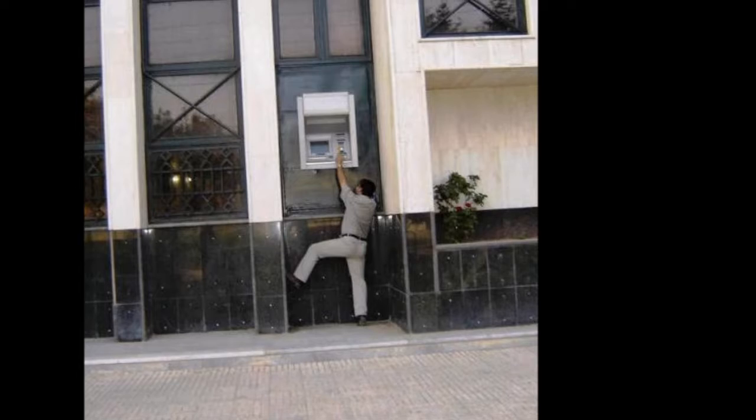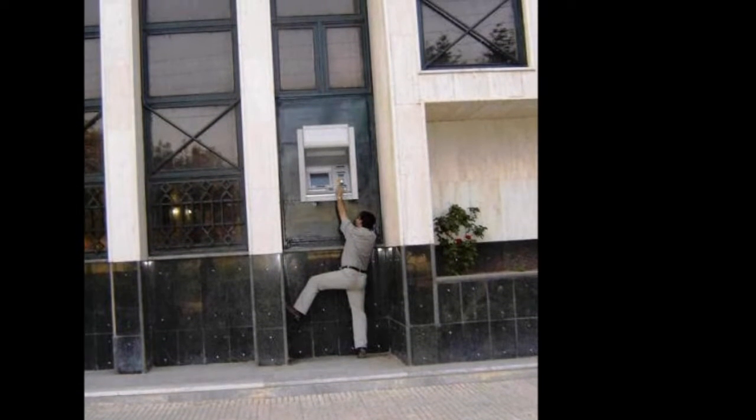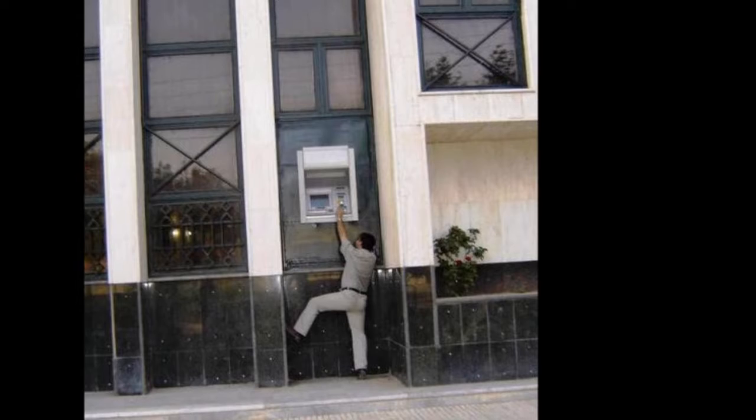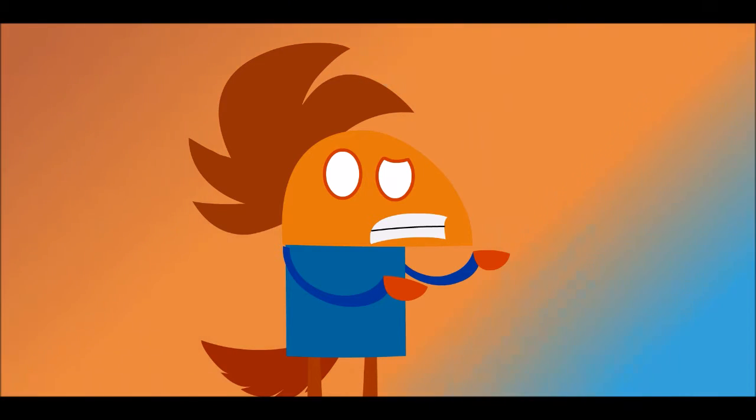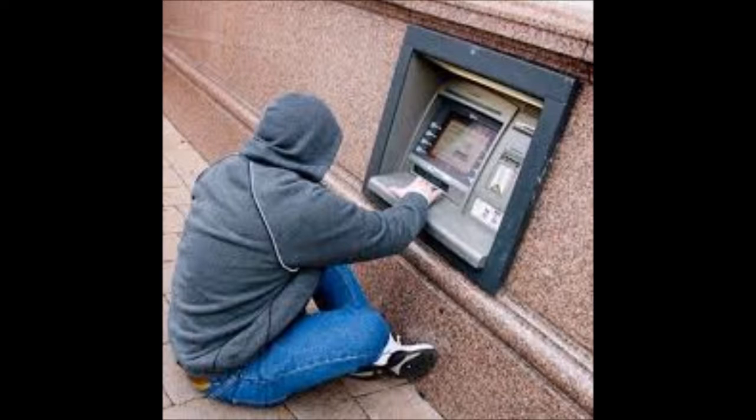An ATM that's extremely high off the ground — yeah, keeps away the burglars. But you can't even punch in your own pin. This is not what I meant by fixing the ATM. Now it's way too low.